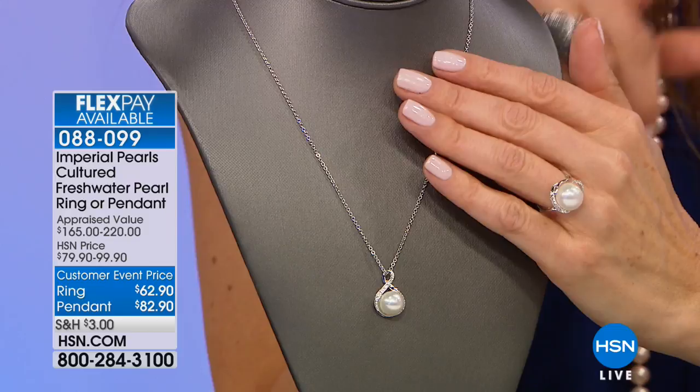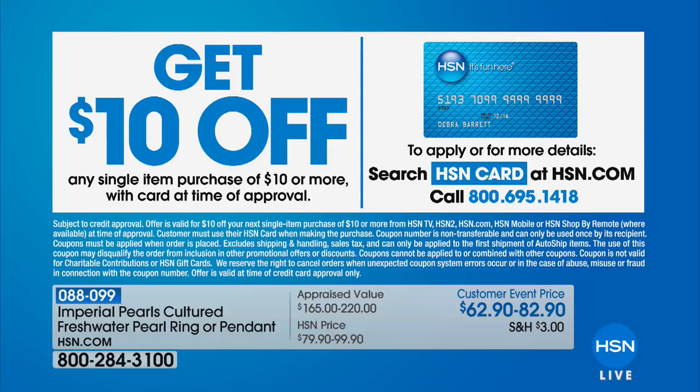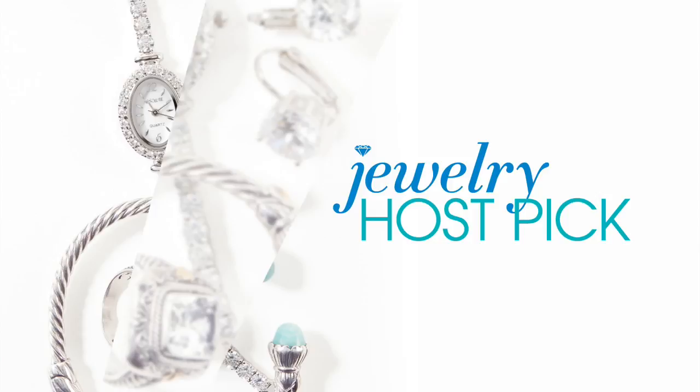Lowest price you've ever seen for this ensemble — $62.90 for the ring, and the pendant is just a few dollars more. Thank you so much for allowing me to be a part of your host pick — it's been a privilege. Josh will be on later today with Leslie's host picks, so stick around for more Imperial Pearls on air and online. Get $10 off today on any single purchase of $10 or more on the HSN credit card.